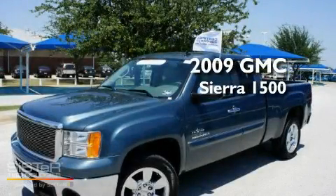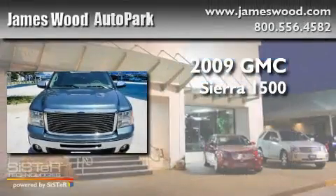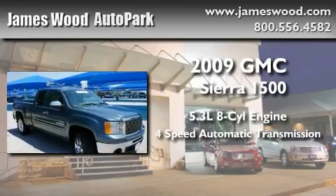This is a certified pre-owned 2009 GMC Sierra 1500. It features a 5.3 liter 8-cylinder engine and a 4-speed automatic transmission.